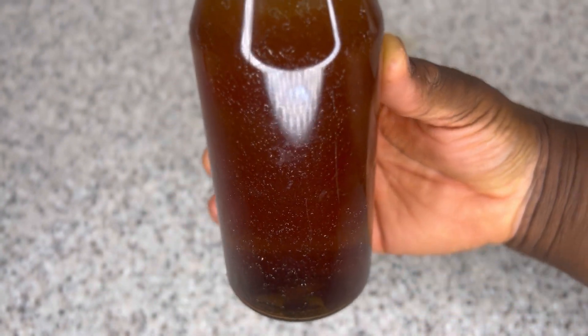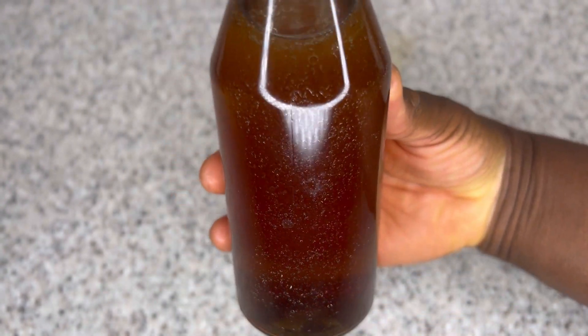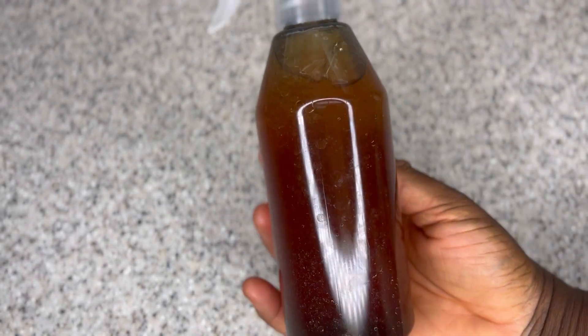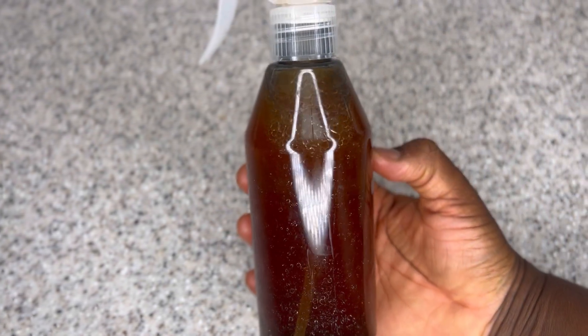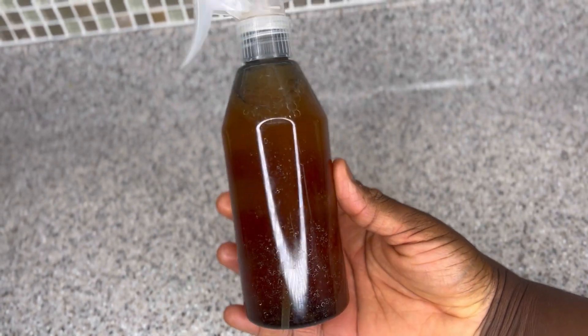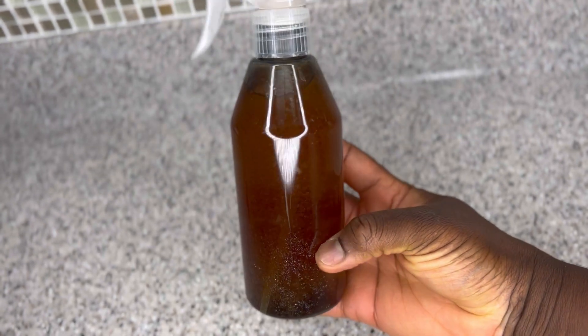Do not leave this on the counter — it is water-based with no preservatives so it may go rancid. Store it in the refrigerator and use it within three to four days, then discard and make a new batch. Always apply a leave-in conditioner and a hair moisturizer whenever you apply this to your hair. Use it three to four days a week and be consistent for faster results.